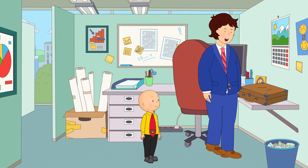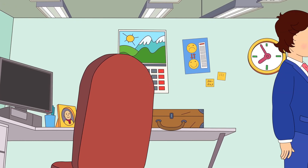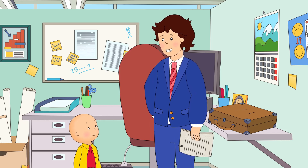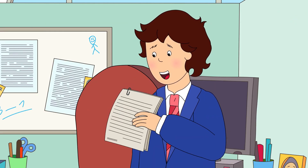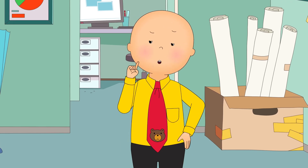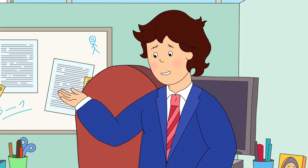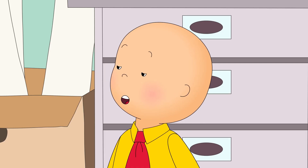So, this is where Daddy sits every day. What do you do, Daddy? Well, Daddy does lots of things, Caillou. Right now, Valerie needs us to make some copies for a presentation. Copies? But Mrs. Martin says you shouldn't copy other people's work. Oh, Caillou, we need to make some copies so that everyone can read it. It's kind of like a show-and-tell. Oh, cool!